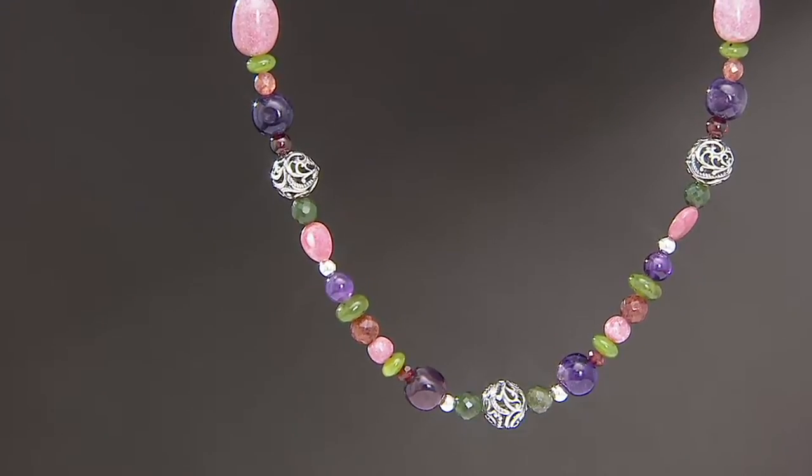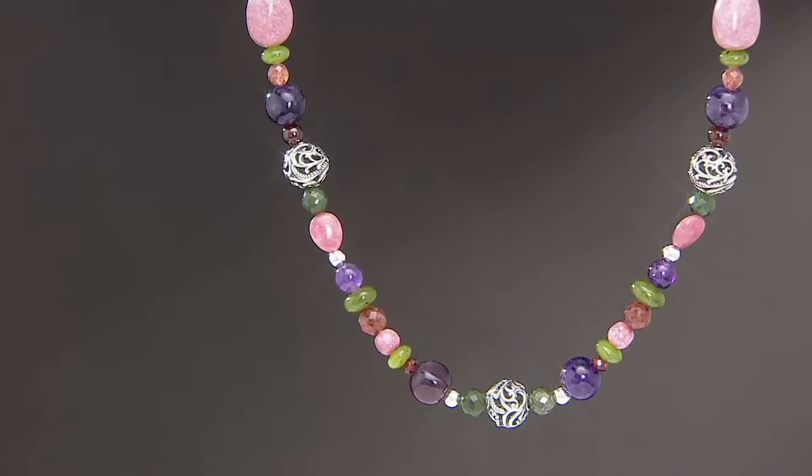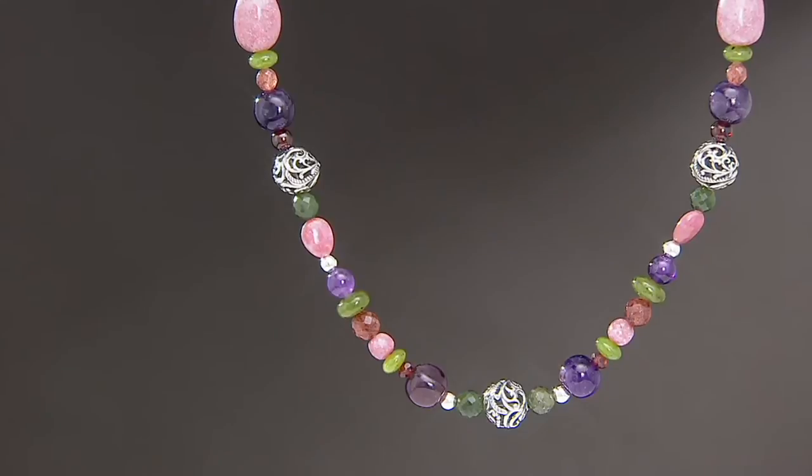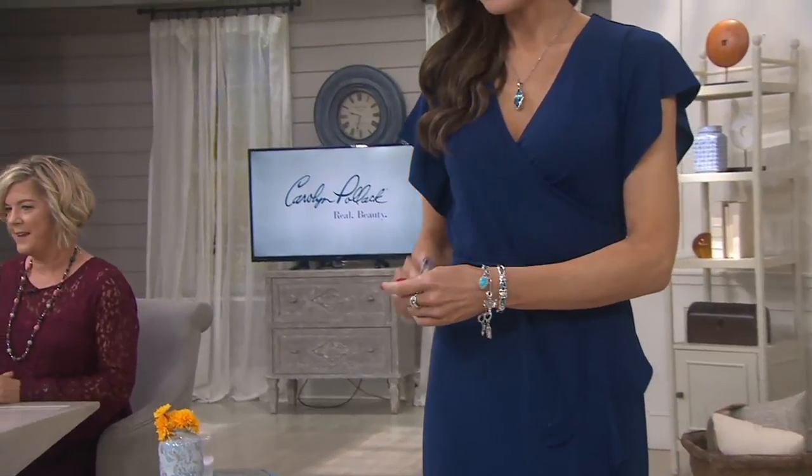She's welcoming you into her design studio. Five easy payments of $39.80, and shipping and handling on this is absolutely free. We're going to continue on and let you know that we're moving into something that Carolyn Pollack is...